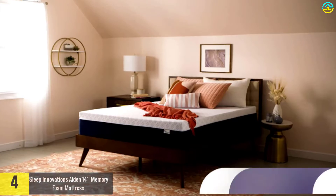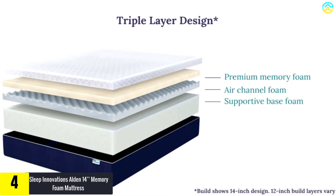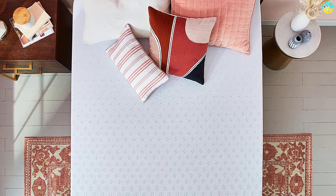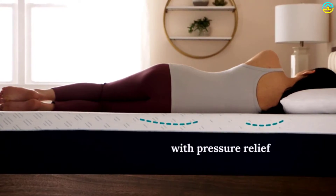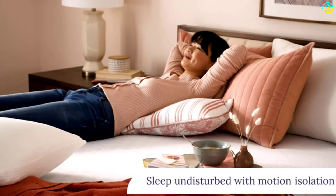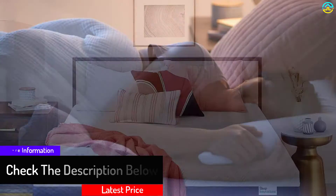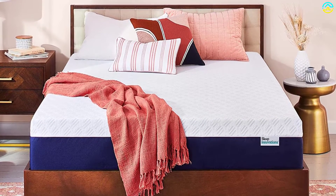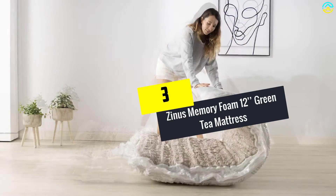Moving on at number four, we have the Sleep Innovations Alden 14-inch Memory Foam Mattress. When it comes to finding a durable and comfortable mattress for a platform bed, bigger is most definitely better. This mattress has a total thickness of 14 inches with one layer completely devoted to airflow. This extra large size also makes it one of the most durable mattresses out there, meaning it will last a good long time. The only real drawback is that it might be a bit too high for some platform beds, particularly those with under-bed storage systems that already sit high off the ground.